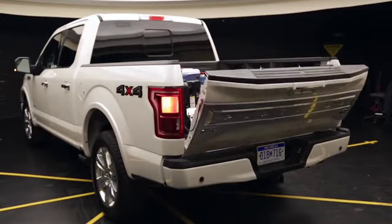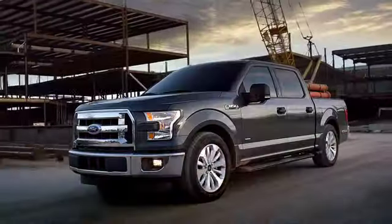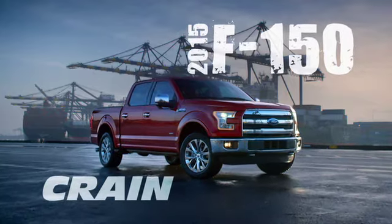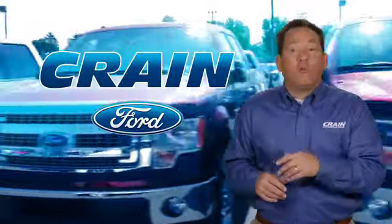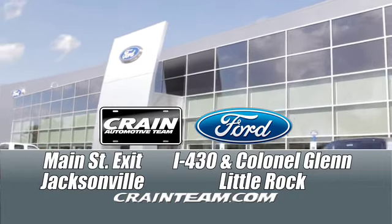Plus the latest technology, including class-exclusive 360-degree cameras and active park assist, all to help you do more and stay safe. Come check it out today at Crane Ford with Two Big Locations — Main Street exit in Jacksonville and I-430 Colonel Glenn Road in Little Rock.